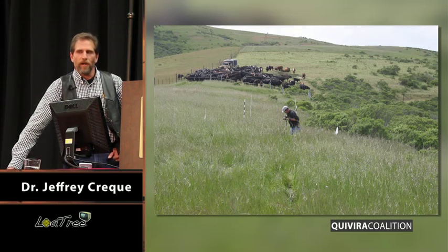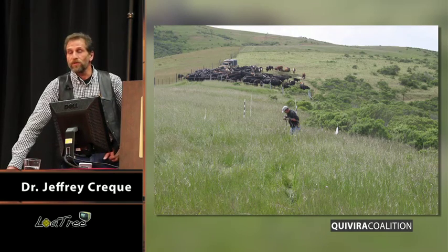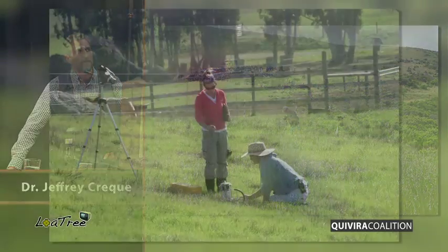That's probably what's going on there. There's also a nutritional difference that we didn't actually measure, but we assume was there. And the cows definitely seemed to appreciate that.